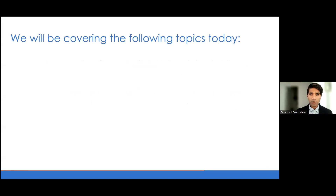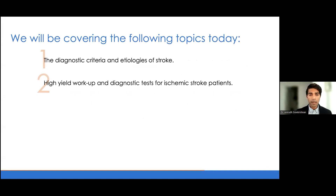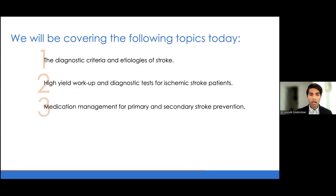This is a very broad topic with a lot of things we can discuss. For the purposes of this talk, I'd like to start off by talking about the diagnostic criteria and etiologies of stroke, which help guide our management, then spend time on the high-yield workup and diagnostic tests for patients with an ischemic stroke. We'll also cover medication management for primary and secondary stroke prevention, and then end on some common clinical dilemmas in practice with ischemic stroke patients in the outpatient setting. I'd be happy to answer any questions as well.